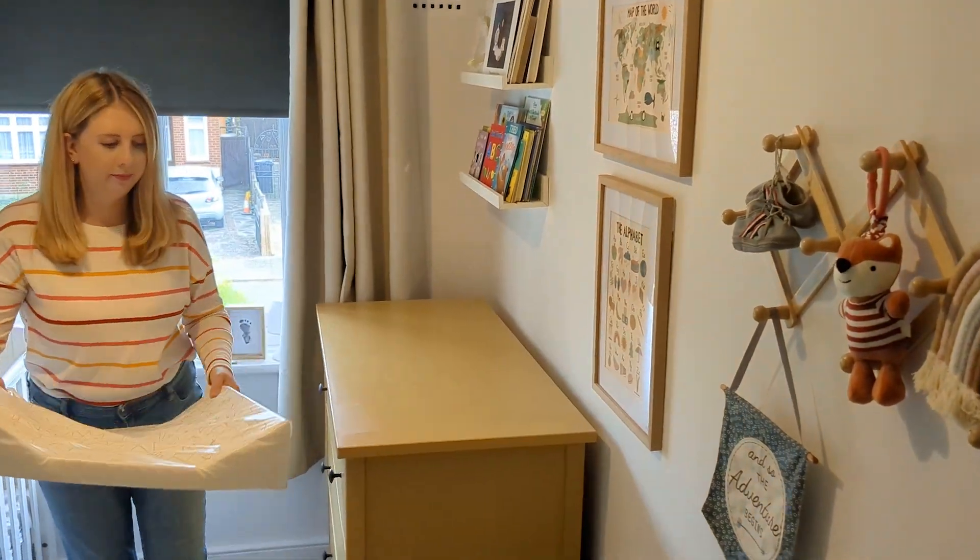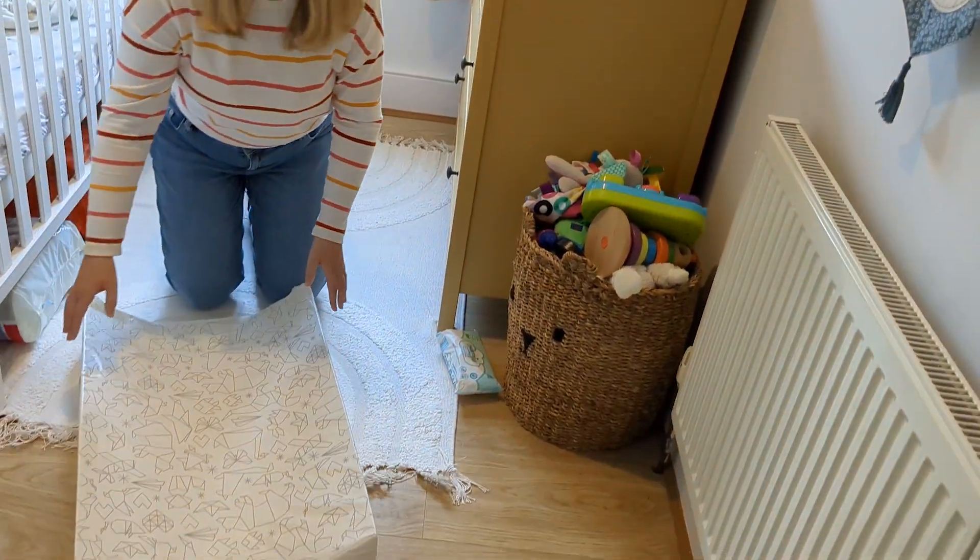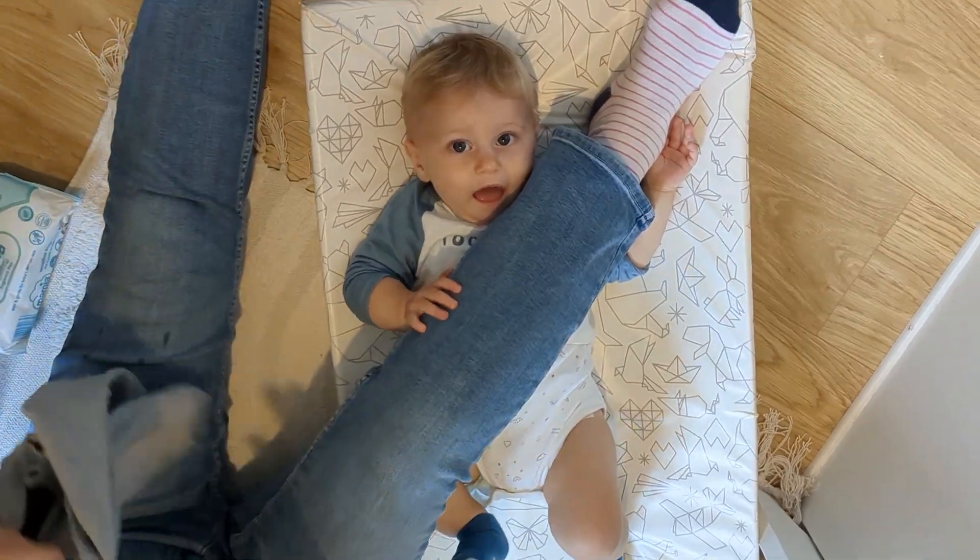Now that Theo is on the move and so wriggly when I'm changing him, I can barely keep him still anymore, so I do not change him on top of a changing mat on the drawers anymore. I've moved his changing mat to the floor. I find this the safest way because if he does wriggle out of my control, he's just going to end up on the floor rather than falling from a height.